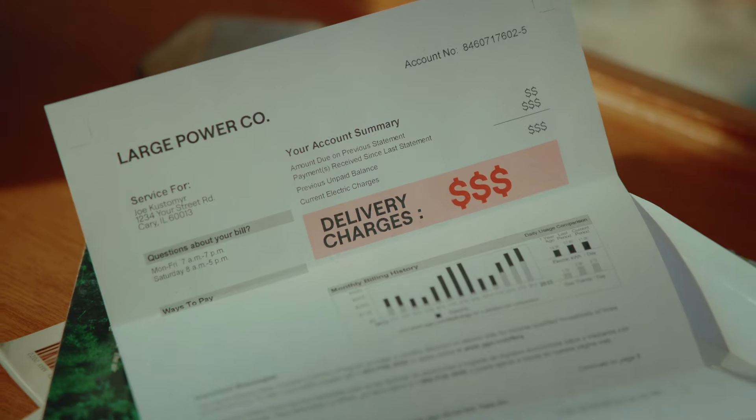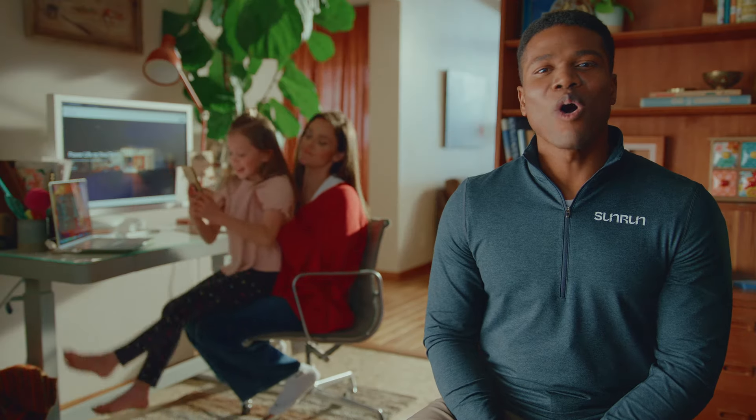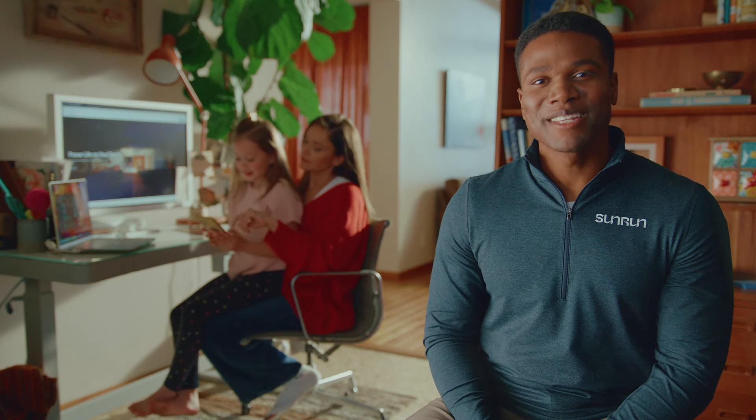If you're trying to decide based on how much you'll potentially save, it's important to know that the payment option you choose is only one factor. Savings also depend on things like how much your utility charges for power and how much sun your roof gets. A thorough solar company will review all this to provide you with an estimated savings.